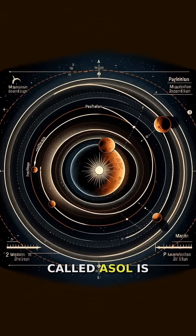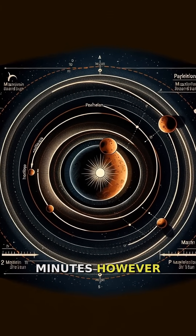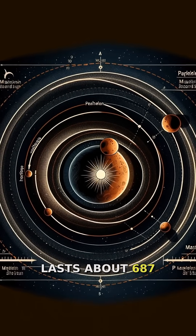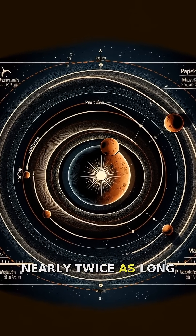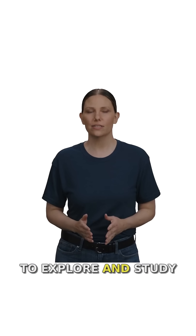The Martian day, called a Sol, is only slightly longer than Earth's at 24 hours and 37 minutes. However, a Martian year lasts about 687 Earth days, nearly twice as long as a year on our planet.